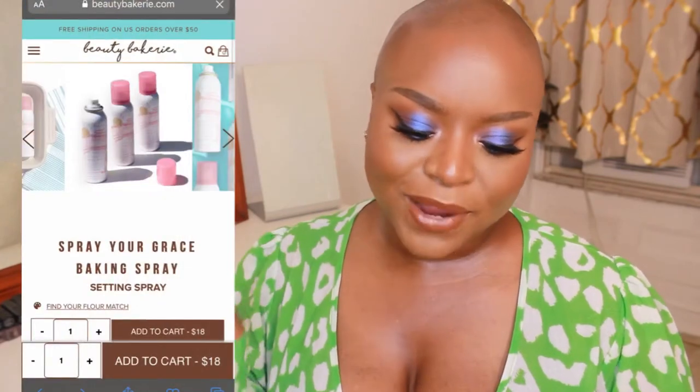She also has a Spray Your Grace baking spray, which is basically a setting spray. Another brand I want to share is Minted Cosmetics. I first heard about them when I was in Macy's on 34th Street in New York City. I saw this brand there and just loved the nude lipsticks they had — they were really, really nice.